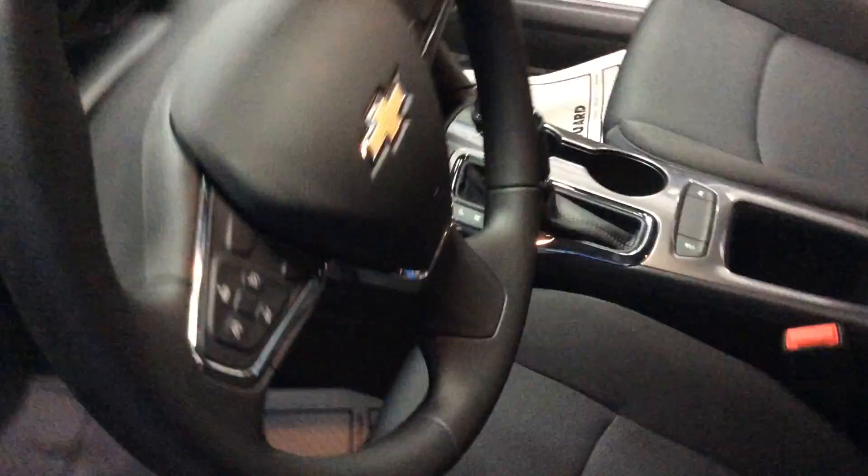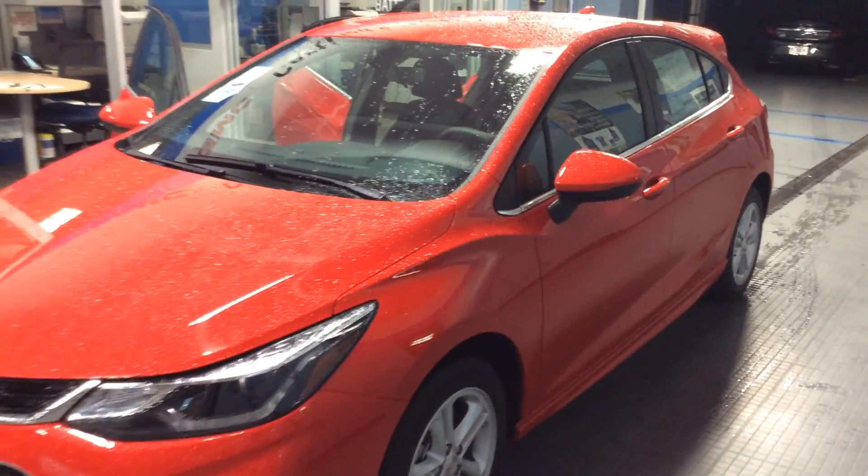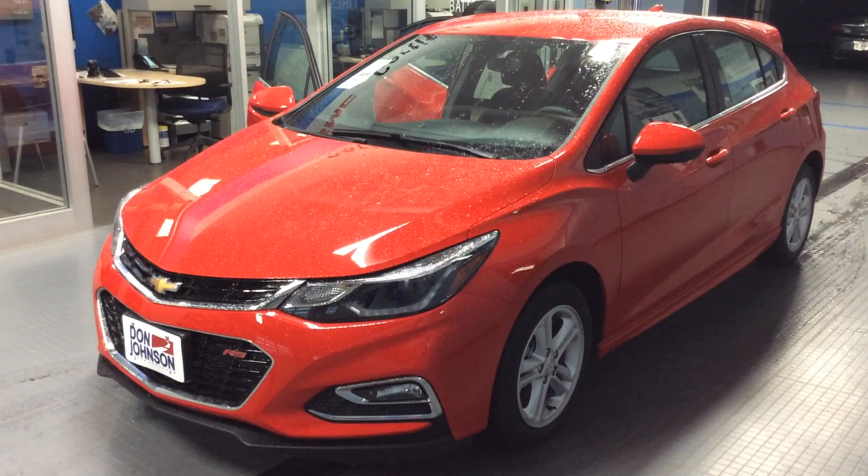I'd be happy to show you more about this car when you stop in. You can ask for myself — it's Dale Campbell. You can reach me here at Don Johnson Motors at 715-475-1414. Again, this is the 2017 Chevrolet Cruze hatchback, an LT with the RS package in red hot. Thanks for stopping by today and have a great day.